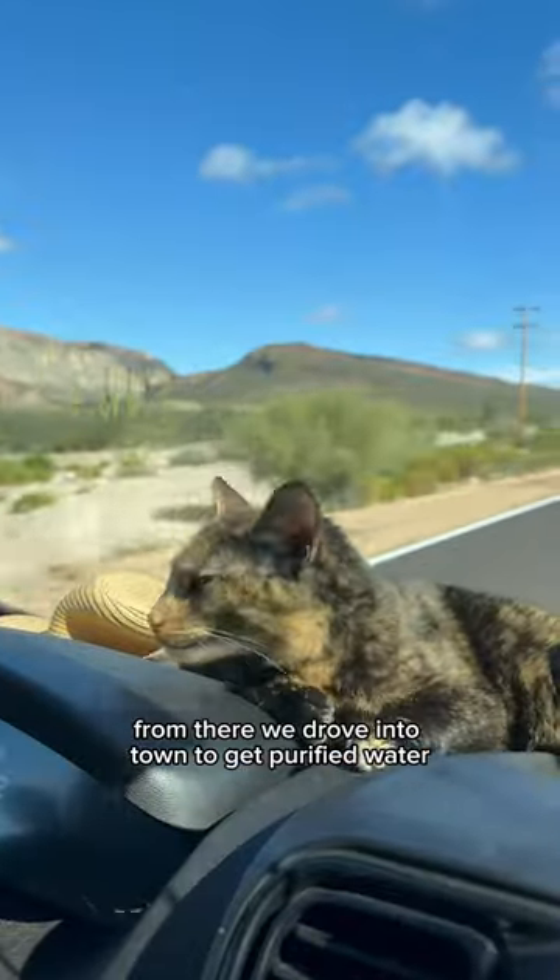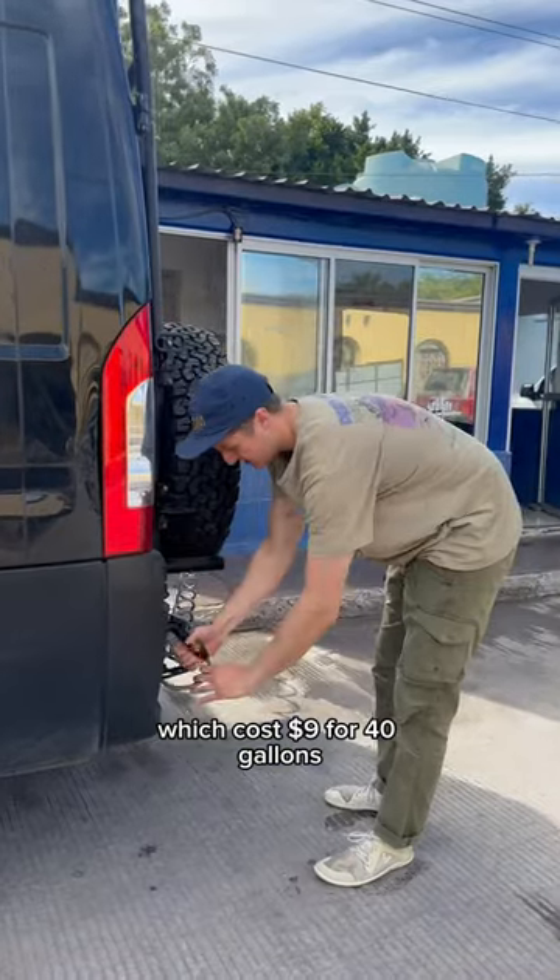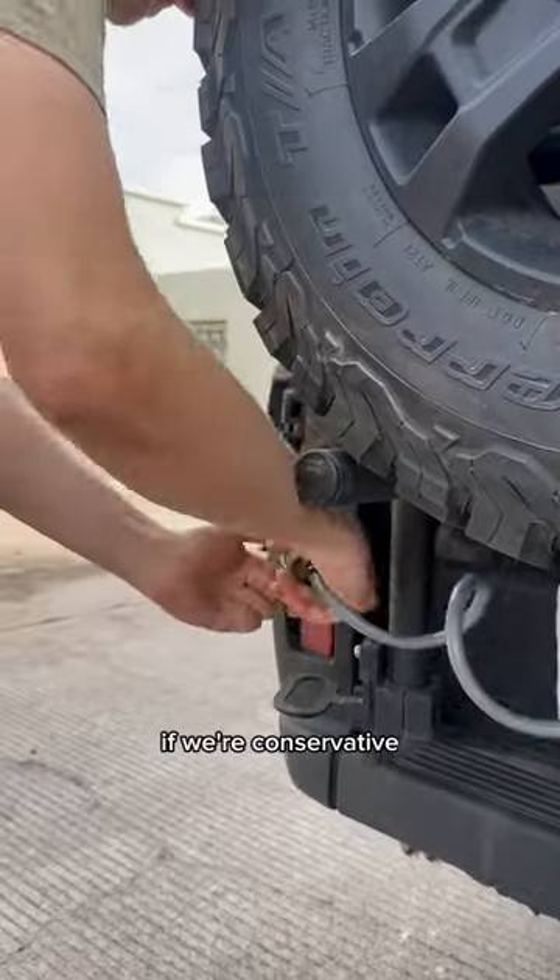From there, we drove into town to get purified water, which cost $9 for 40 gallons, and should last us about two weeks if we're conservative.